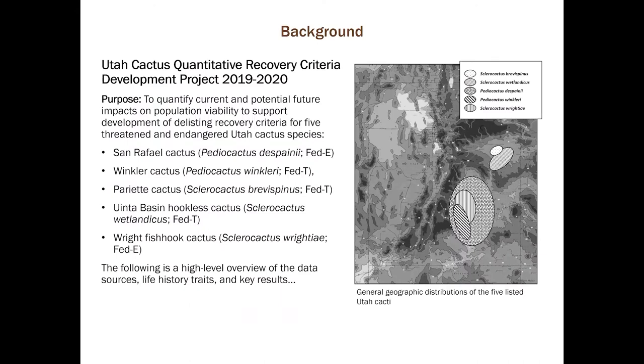From 2019 through 2020, I worked with the Fish and Wildlife Service on a project to quantify recovery criteria for Utah's five threatened and endangered cactus species, which includes two Pediocactus — Pediocactus despainii and Pediocactus winkleri — and three Sclerocactus species: Sclerocactus brevispinus, Sclerocactus wetlandicus, and Sclerocactus ritei.